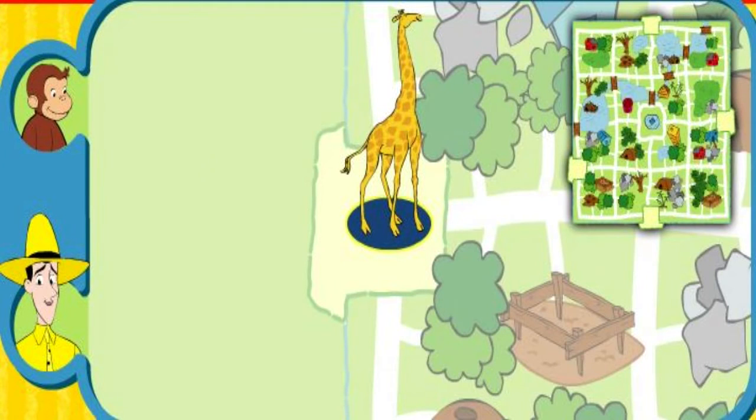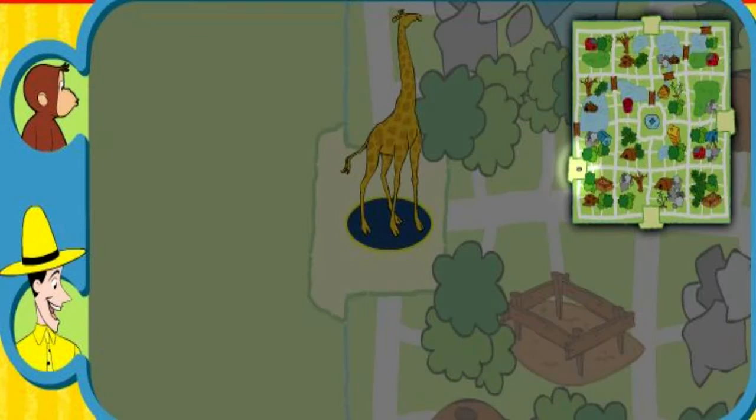Can you help this animal find his home? Here's where he is now. Here's his home.